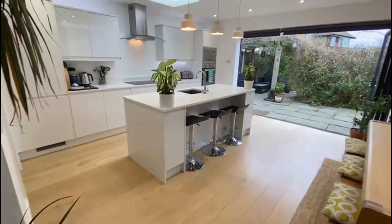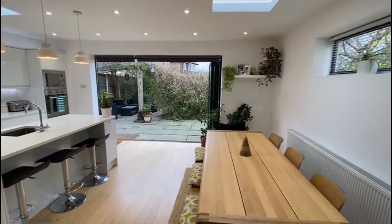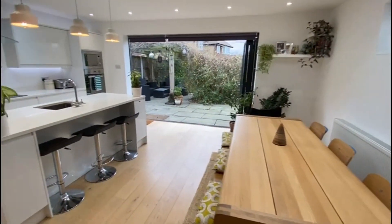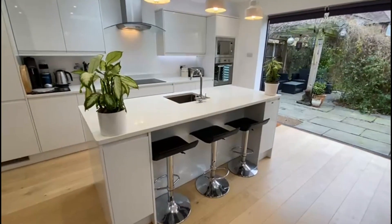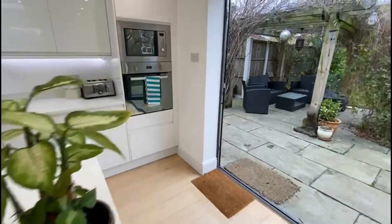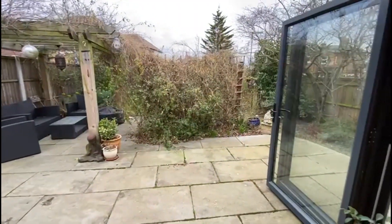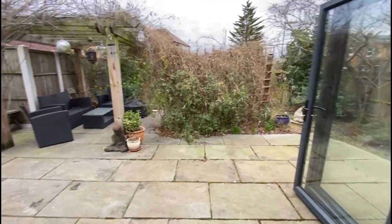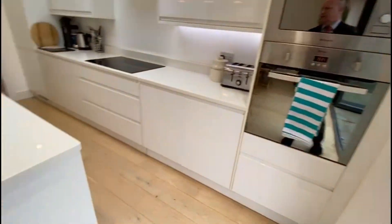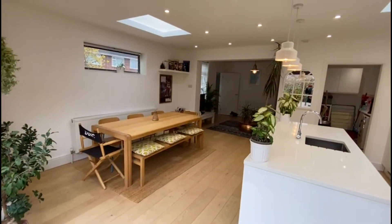You can see why we're so excited about this one — it's wonderful for entertaining. Check out this kitchen diner: beautifully appointed, a large extension, which is what everyone's after these days. You've got an island, quartz work surfaces, integrated appliances, and bifold doors out to the garden, which is about 40 foot deep by just over 30 foot wide. Let's just take in this stunning kitchen diner.